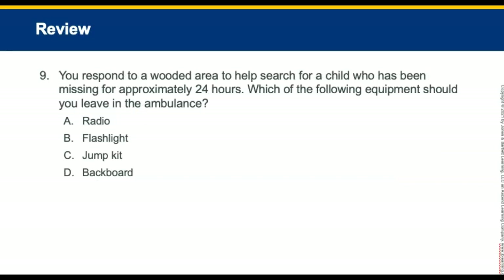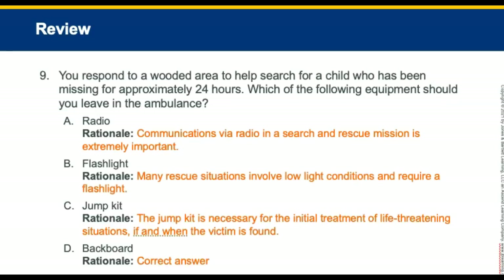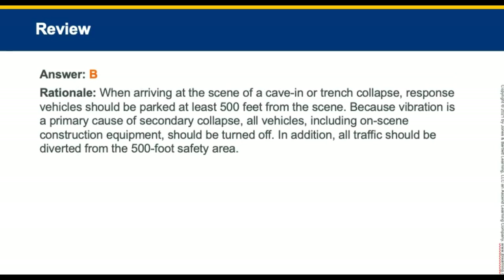Review question nine: You respond to a wooded area to help search for a child who has been missing for 24 hours. Which piece of equipment should you leave in the ambulance? The backboard — it is not easy to carry in that environment. Review question ten: You are dispatched to the scene of a trench collapse. Upon arriving, your ambulance should be parked at least how far from the incident? The answer is 500 feet.